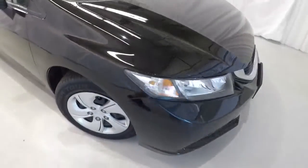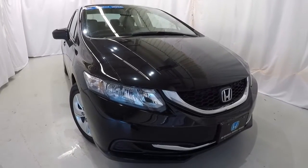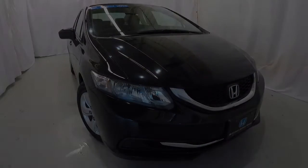Once again, it's a certified 2015 Honda Civic LX, 32,000 miles on it, clean Carfax, one owner. This thing's in great shape — come down, check it out, take a test drive, and thanks for watching the video.